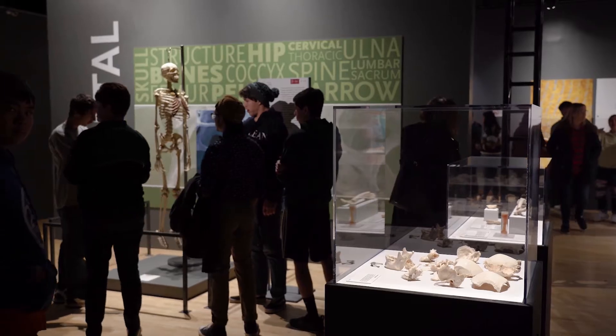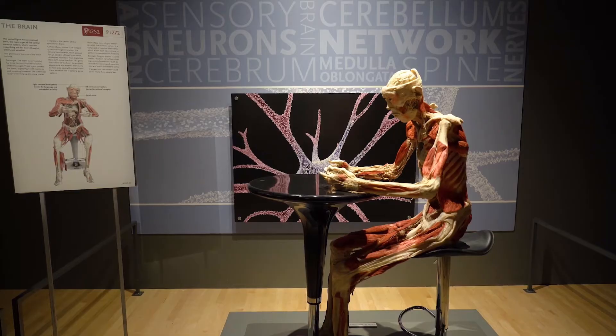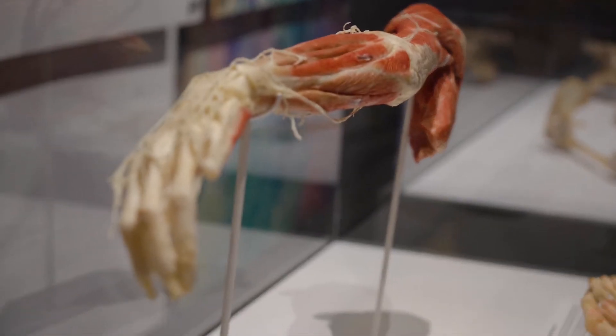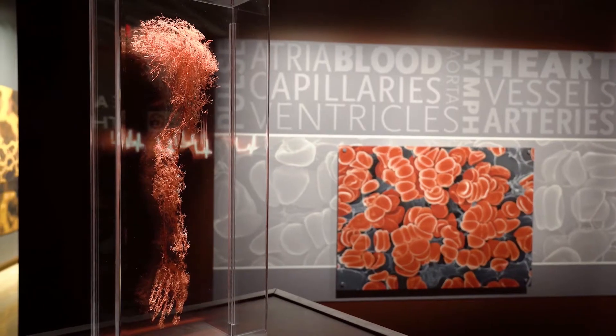The Bodies Revealed exhibit is an awesome opportunity for school groups or really learners of all ages. It has real human specimens that give an amazing snapshot of human anatomy — muscular systems, skeletal systems, really all of it in amazing visual displays.